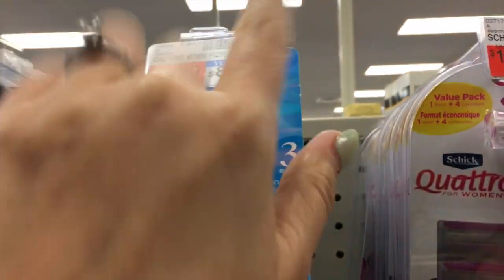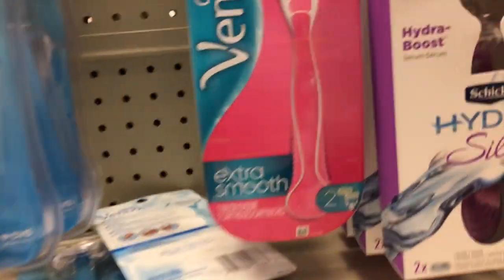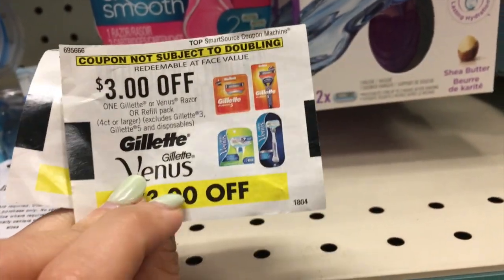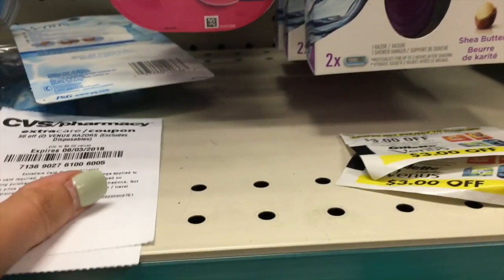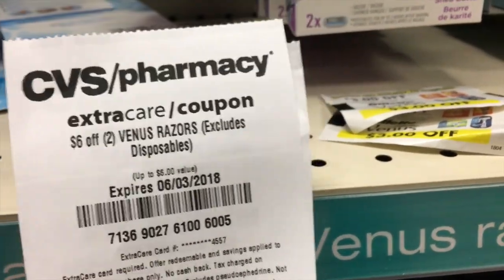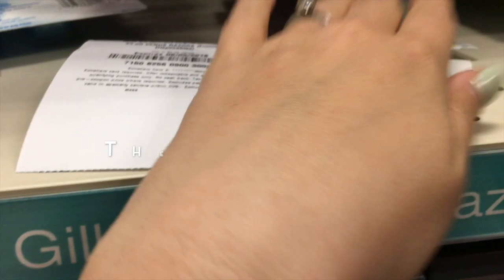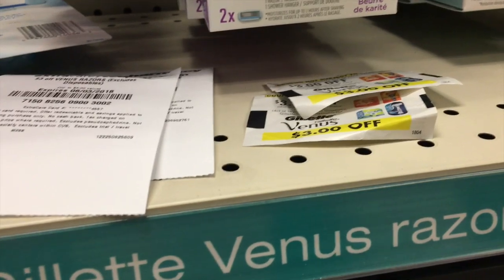The first deal I'm doing is on the Venus razors, the ones that are normally $8.99. The promo this week is buy two, get a $6 Extra Care Buck. I am using two of these $3 off of one Blinky coupons — I've talked about these so many times in my videos — and then I have a personalized coupon for $6 off of two. With those two I pay $5.98 and I'll get back a $6 Extra Care Buck so it is free. I also had a $3 off of one coupon print so I'm going to try to stack them, and if that works it'll be a $3 money maker. If the register kicks that one off then it'll just be a freebie, which is still fine with me.